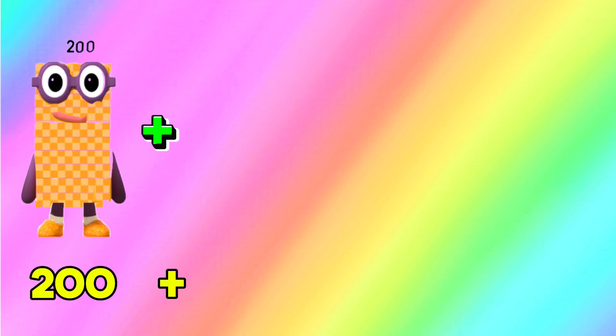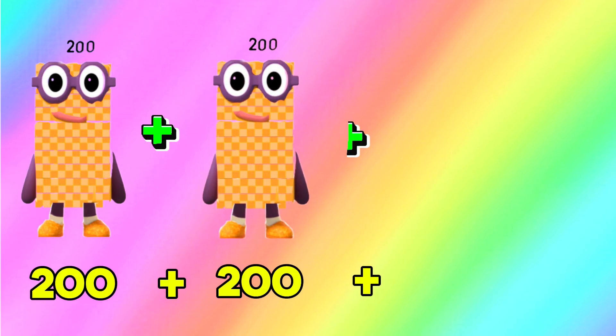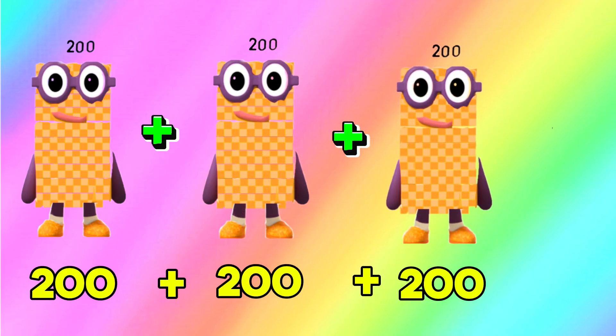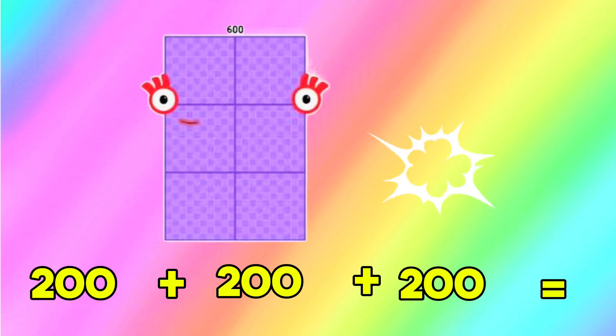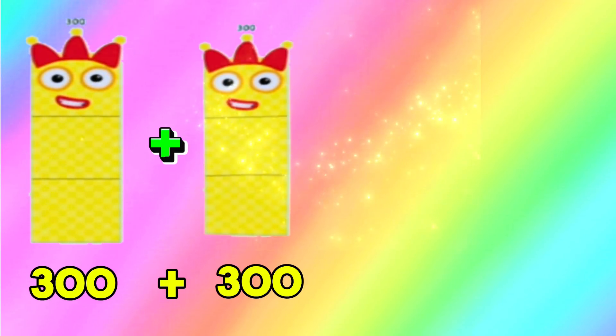200 add 200 add another 200 is equals to 600. 200 plus 200 plus 200 is equals to 600.